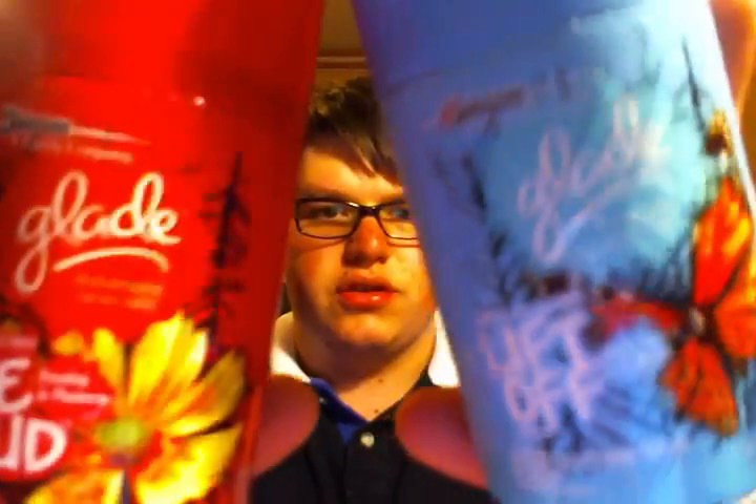Now onto the candles. I finished two Automatic Spray Refills from Glade. I actually have one of these in my downstairs bathroom. This is the Live Loud, which is Rosehip and Plumeria, and this one is the Lift Off, which is White Tea and Magnolia. These were okay — they weren't anything to write home about. They just smelled up my bathroom.